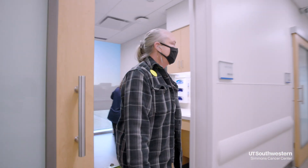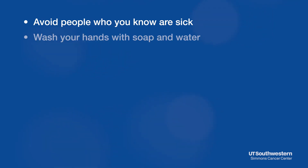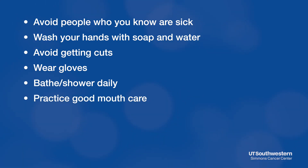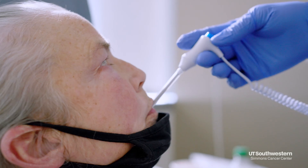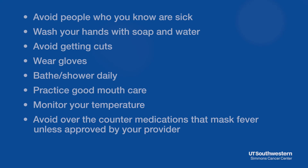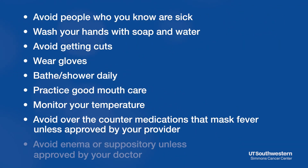You can help prevent infection by adopting the following practices: avoid people who you know are sick, wash your hands often with soap and water, avoid cuts or breaks in the skin, wear gloves when gardening or doing housework, bathe or shower daily, and practice good mouth care. Take your temperature as instructed using an oral thermometer — if it reaches 101°F at any point, go to the ER. If your temperature reaches 100.4°F you can wait an hour, but if it maintains or goes higher, go to the ER. Unless your provider approves it, do not take aspirin or over-the-counter pain medications as they can mask a fever. Never use suppositories, rectal thermometers, or enemas, as those could introduce dangerous bacteria into your system.